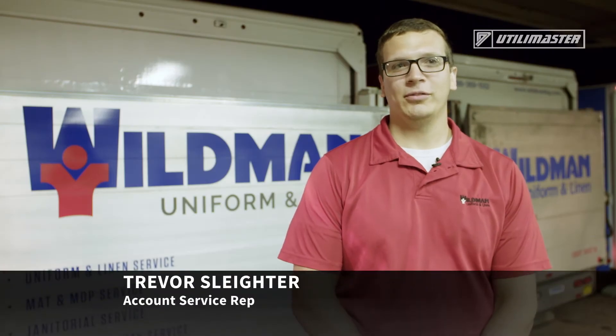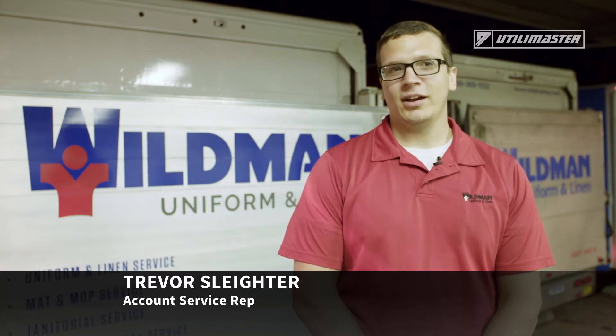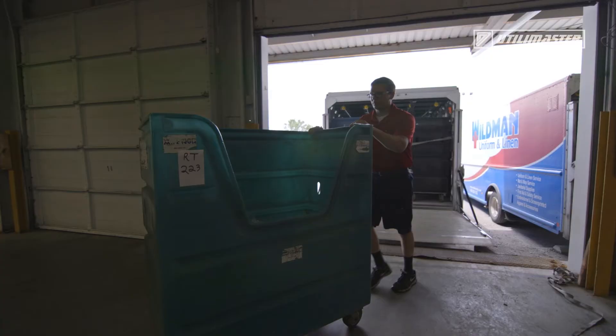My name is Trevor Sleester. I've been at Wildman for two years as an account service representative. My favorite thing about the job is being able to see multiple customers every day and just interacting with them.